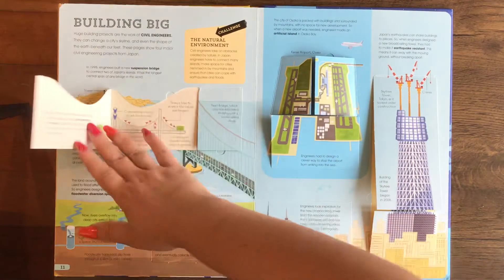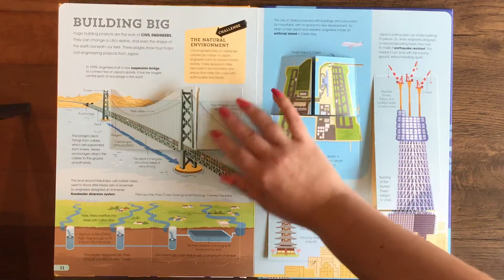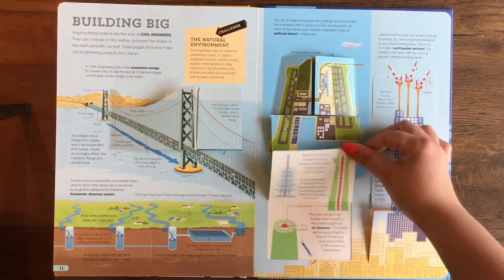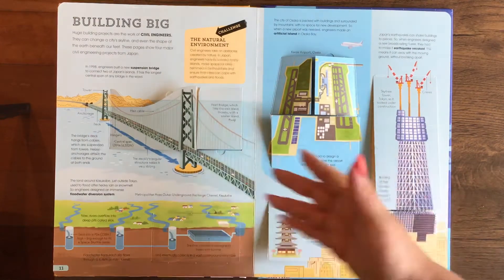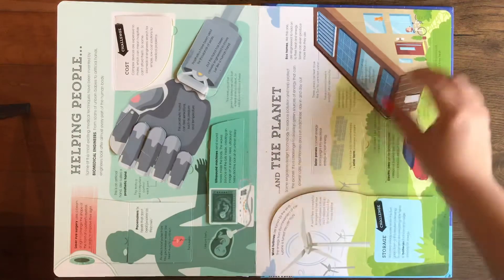So if your child might be interested in something like that — if they're maybe into Legos, or into drawing maps, or into building things — then they would kind of figure, oh, maybe a civil engineer is the job for me.